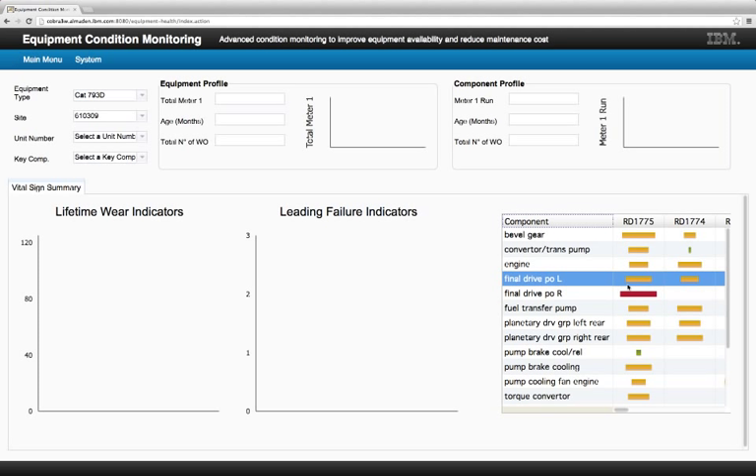How does this compare to what companies do today? Well, most mining companies make equipment health decisions based on two factors: an estimated lifetime for a given type of component and the number of hours a component has been in service. However, just like with human beings, the real health of a piece of equipment depends on a lot more than just how old it is.